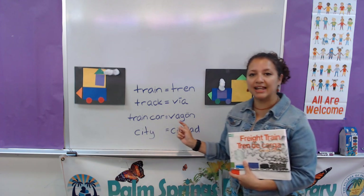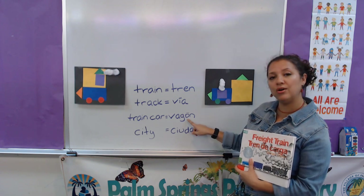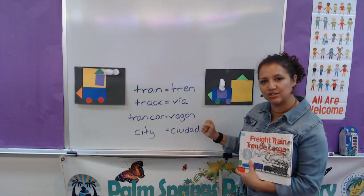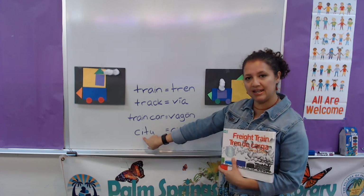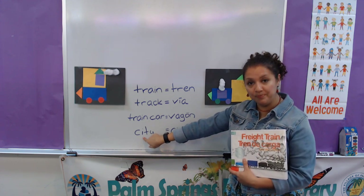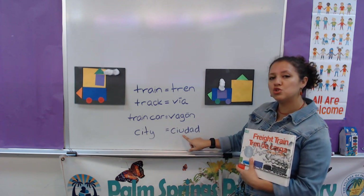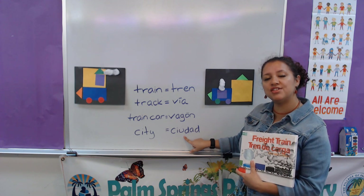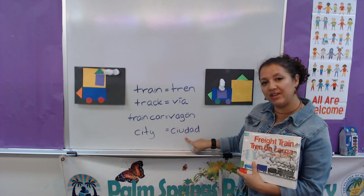Vagón. Can you say it with me? Vagón. Vagón. See the O? It has an accent, so you have to say it really strong. Vagón. And then we have city, because trains travel all around the cities. In Spanish we say ciudad. What city are you in? ¿En qué ciudad vives?